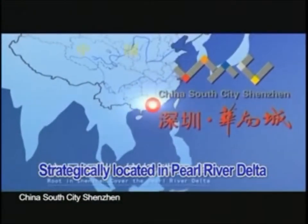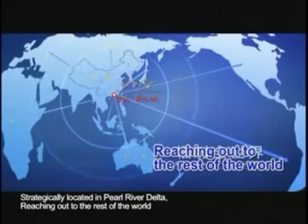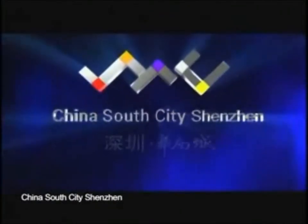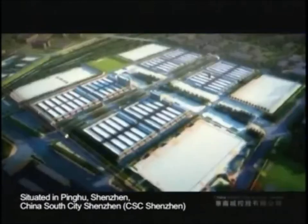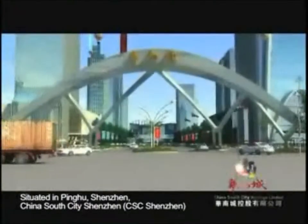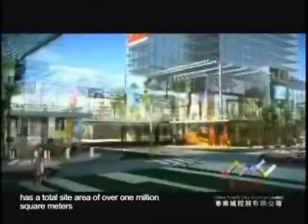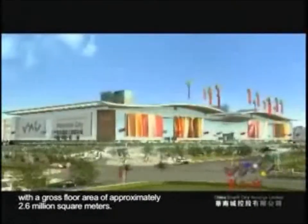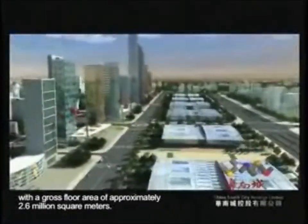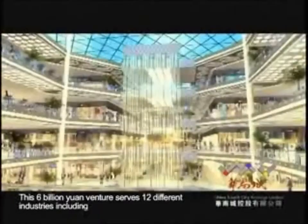China South City Shenzhen — strategically located in the Pearl River Delta, reaching out to the rest of the world. Situated in Pinghui, Shenzhen, CSC Shenzhen has a total site area of over 1 million square meters, with a gross floor area of approximately 2.6 million square meters. This 6 billion yuan venture serves 12 different industries.